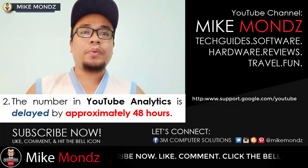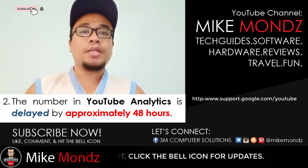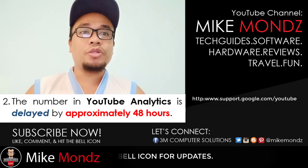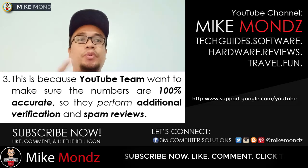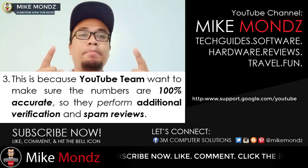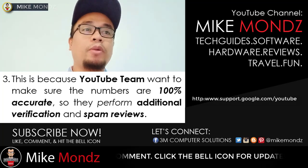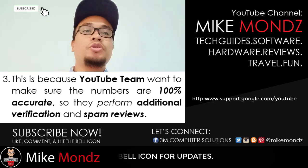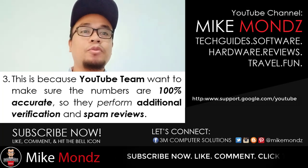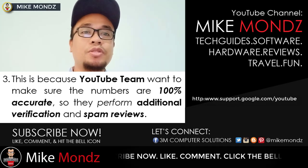What you are seeing is the real-time subscriber count, so there is no reason for us to worry about it. This is because the YouTube team wants to make sure the numbers are 100% accurate. YouTube is actually performing additional verification and spam reviews on our channels.